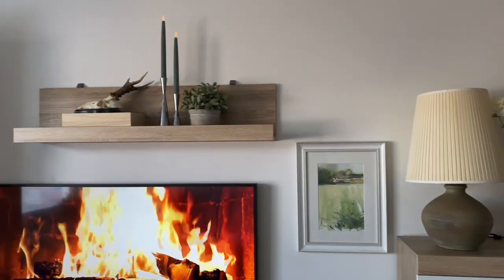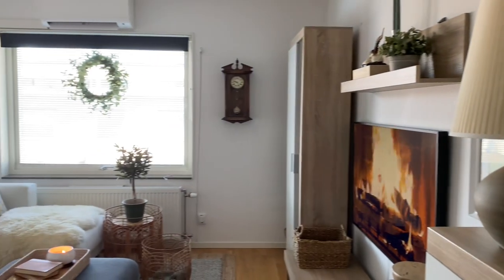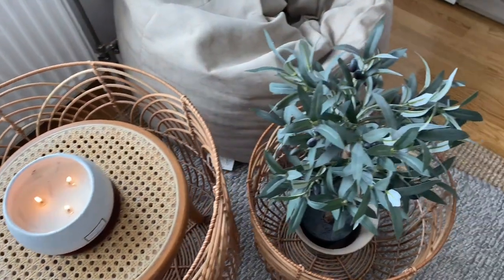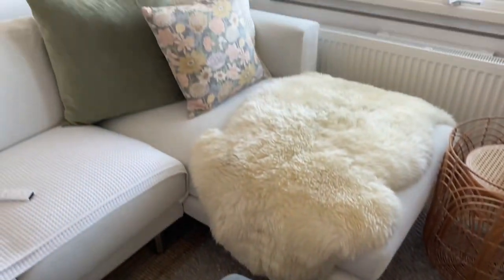Welcome back to my channel and to another decorate-with-me video. We're in my family room upstairs in my Swedish home and we're going to decorate in the modern cottage design trend that really is on the rise in the design world. Please give this a thumbs up, subscribe to my channel if you enjoy the video, and let's get started.